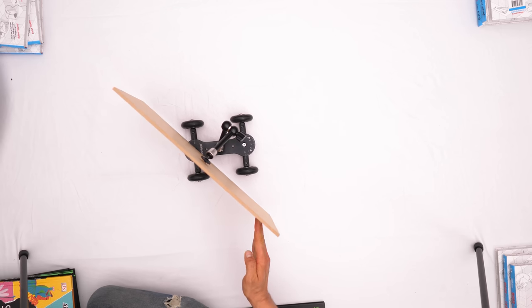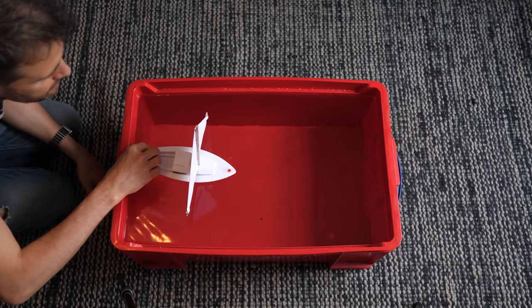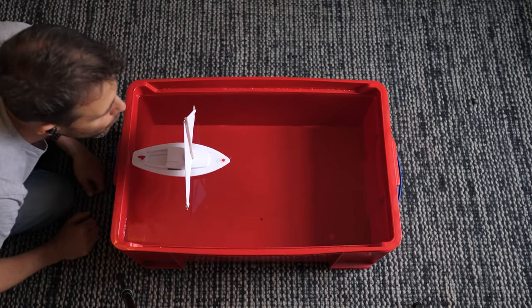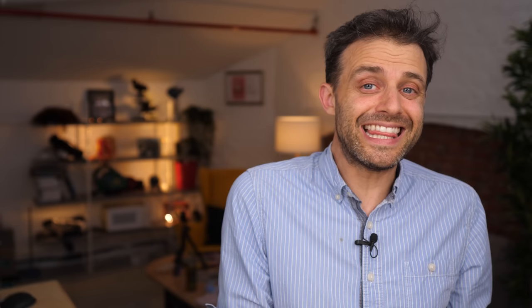We'll get to this ridiculous contraption in a second, but first, let's take a really naive look at how sailing might work. I've positioned this sail so it's perpendicular to the direction of travel of this boat, and it's facing me. I'm the wind in this scenario. So when I blow, the wind pushes on the sail, and that pushes the boat forwards. That's pretty straightforward. And actually, in this configuration, the sailboat can't travel faster than the wind.